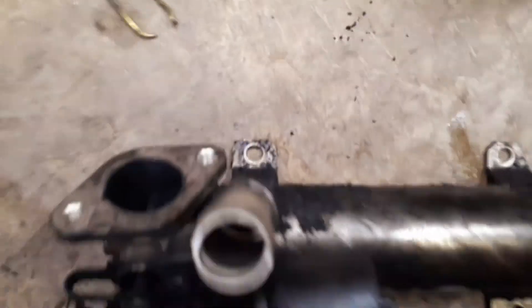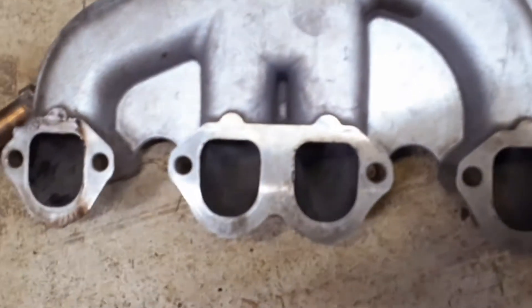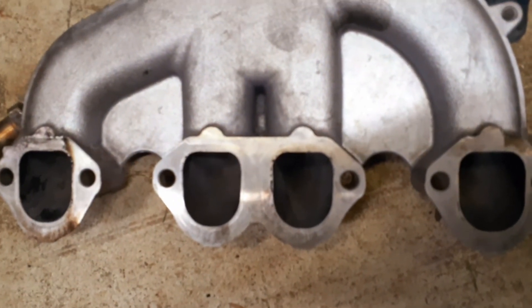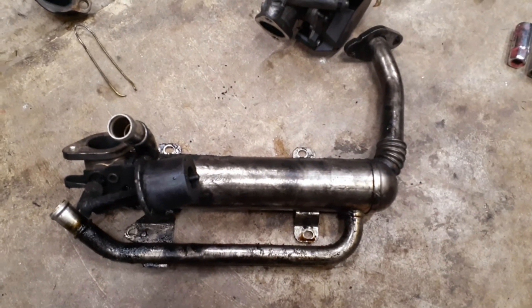If you get rid of the EGR, you'll have an intake that looks like this — nice and clean, like it should be on both sides. Alright guys, hope this helps, talk to you later.